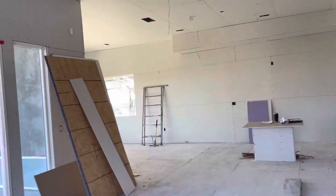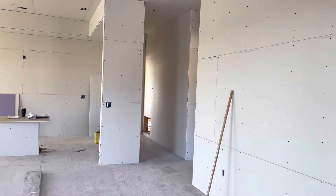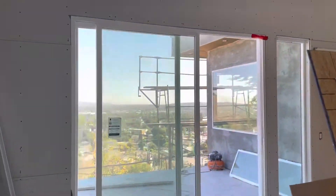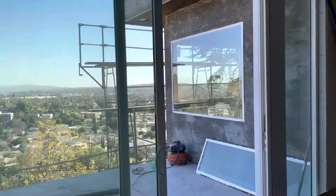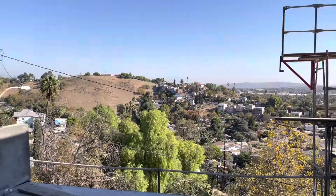It's a junior ADU. Will it have its own address? Yeah. We've got 10-foot-2 ceilings throughout. We've got some really nice views here. It's really going to be something. What do you call this area? This is Monterey Hills.